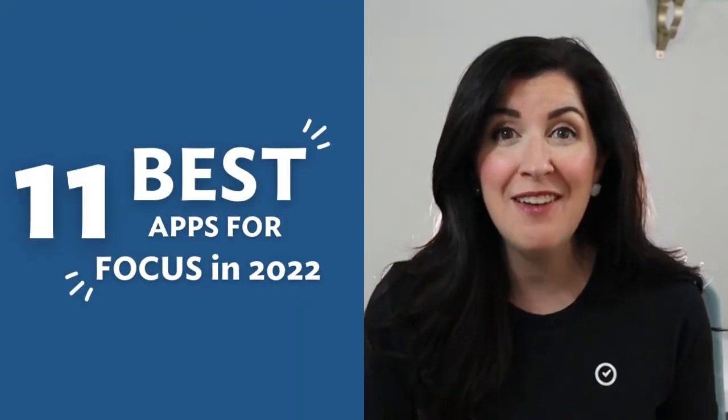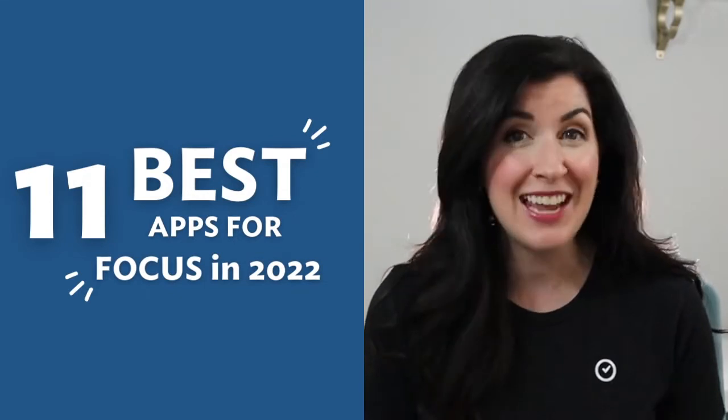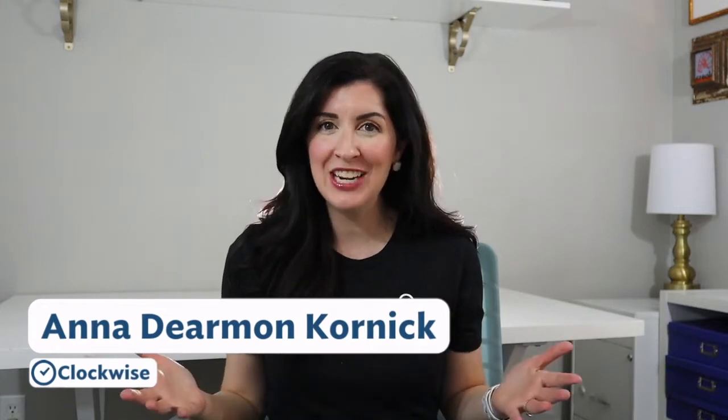In this video, I'm sharing 11 amazing apps that will help you cut distractions, tame your to-do list, and be more productive. Hey there, it's Anna from Clockwise, your time management coach here to help you make time for what matters.